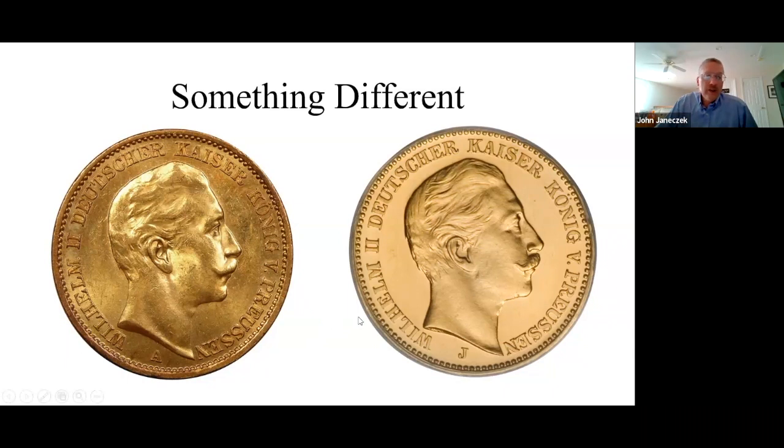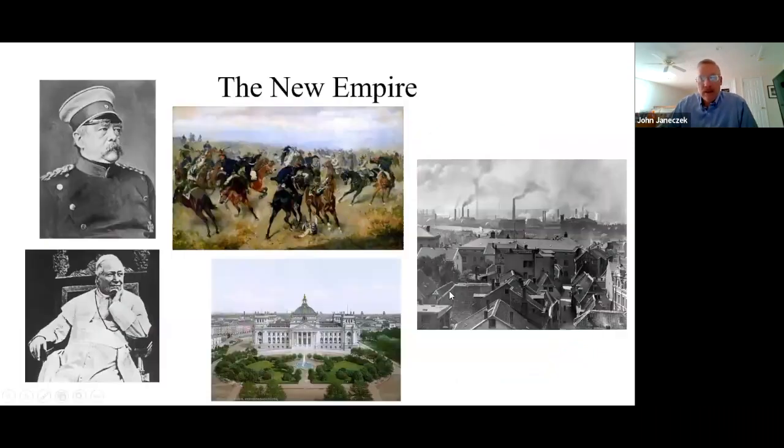That basically covers the coins struck by and for the three Hanseatic cities. Now I'm going to switch gears and talk about some history before I get into the colonial coinage. One thing we have to realize about the German Empire: it was a very young country, founded in 1871. In 1901, it was only 30 years old and had a lot of problems internally.